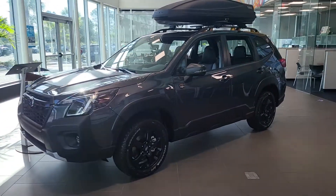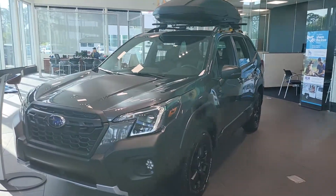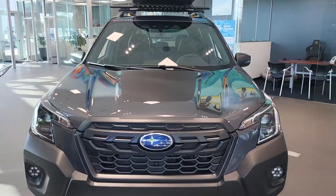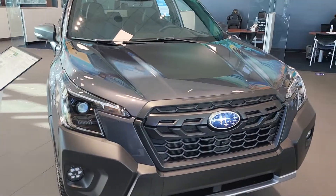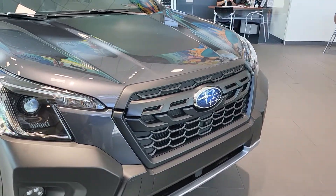Good morning. This is Jeff Lloyd from Daytona Beach Subaru. This is my 2022 Subaru Forester Wilderness with the upgraded headlights, fog lamps, and front view camera.